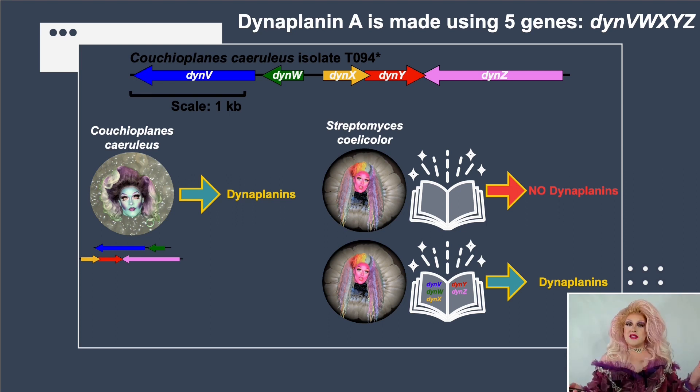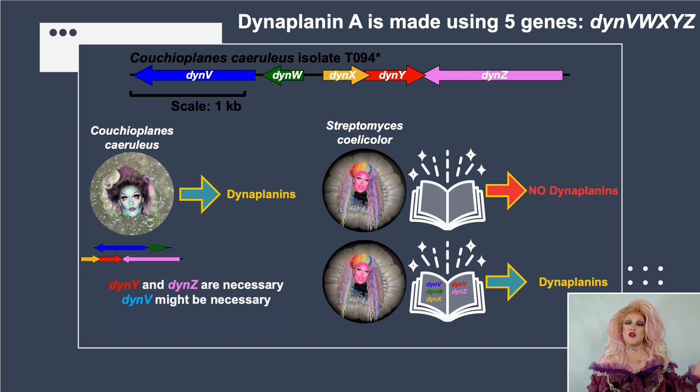There are five genes, but we didn't know if all five were necessary. So we deleted each gene from the plasmid — essentially ripping a page out of the instruction manual — and asked if Streptomyces could still make Dynoplanins. We found that Dyn-Y and Dyn-Z, the red and pink genes, are absolutely necessary. Dyn-V appears necessary in Couchioplanes but not in Streptomyces, which already has another enzyme that can perform the same reaction. Dyn-W is a hypothetical protein — we have no idea what it does — and Dyn-X appears to regulate the entire process.